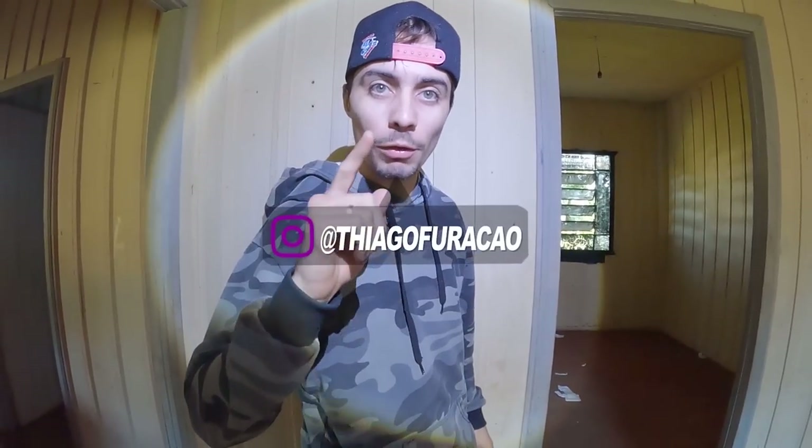Eu sou binomista, e você? Eu quero começar a ser binomista. Bora lá para o vídeo, galera? Fala, guerreiros! Thiago na área. Seja bem-vindo a mais um vídeo. Galera, eu e a Thaís estamos aqui para mais uma exploração, mais uma lenda nova para vocês.